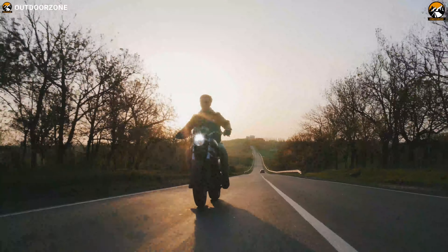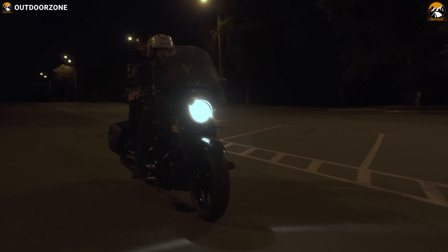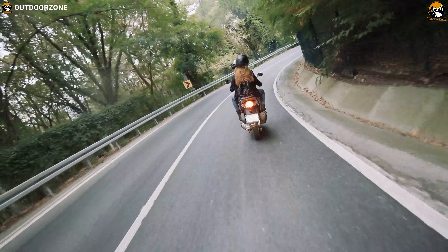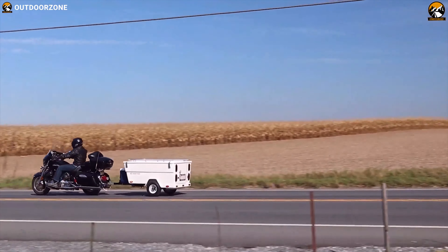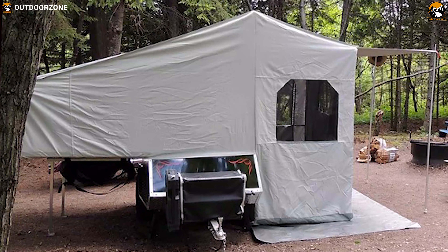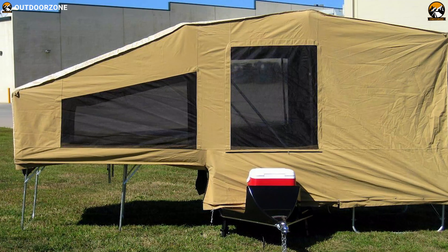Hitting the open road to explore places on your motorcycle is incredibly adventurous and enjoyable. However, it may not always be comfortable to spend nights along the way on your motorcycle trip, especially if you plan a trip for a couple of days and the weather is terrible. This is where a motorcycle camper trailer can save you from troubles and increase your overall experience. If you plan to buy one, we have come up with a list of the five best motorcycle camper trailers so you can choose one for yourself.